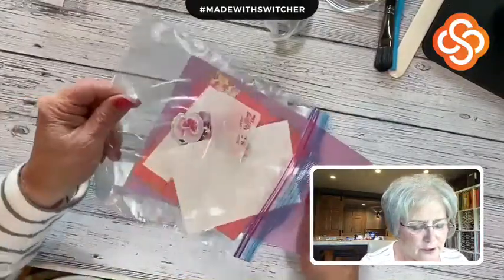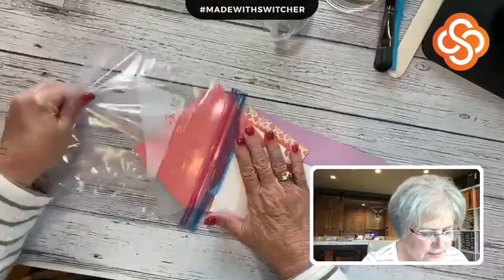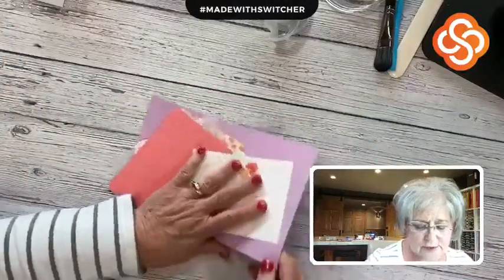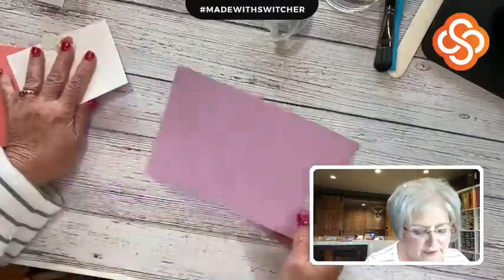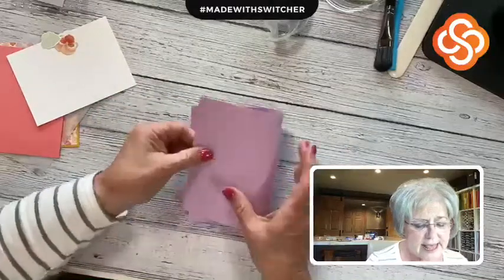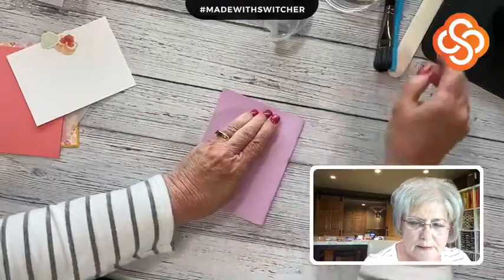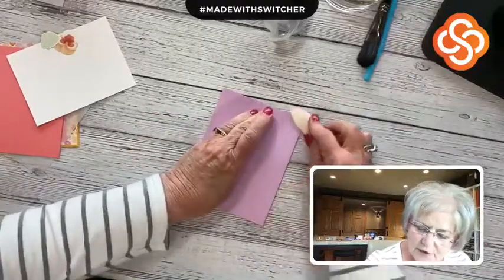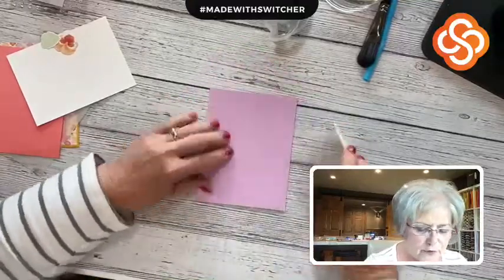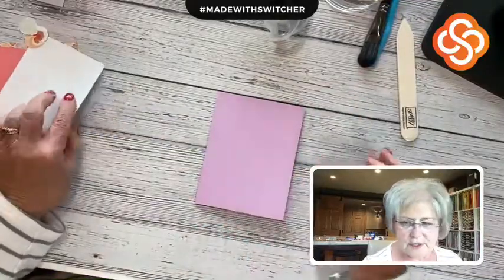This is my usual way of preparing for a class. Let's pull out all of our information here. My card base today is going to be one of my fun colors, the Fresh Freesia. I've cut it to eight and a half by five and a half inches, and I will be folding it in half to make my card base. I always use my bone folder — I really want professional-looking cards with crisp folds. There's our first layer.